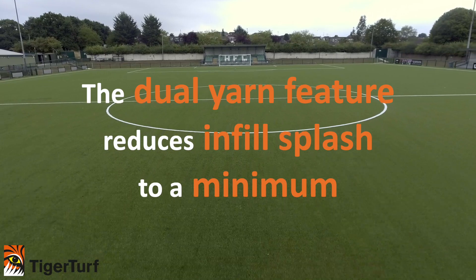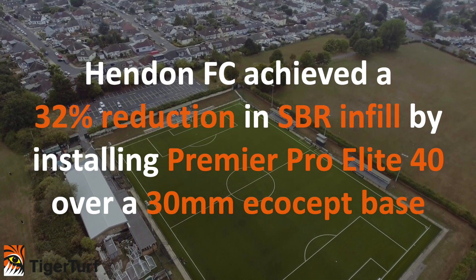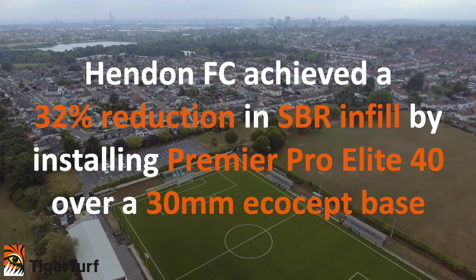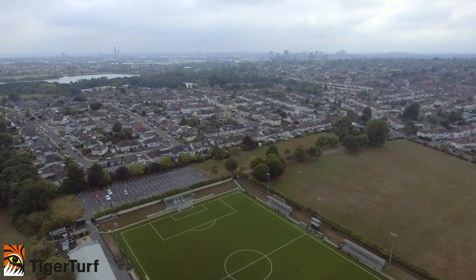Another benefit to this system that we've installed is we've got far fewer injuries from the teams being reported, so a lot less, and that's a major benefit to the teams themselves. We've got an incredible facility — the best in Brent apart from Wembley Stadium of course — but certainly the best artificial surface serving 330,000 people in the borough.